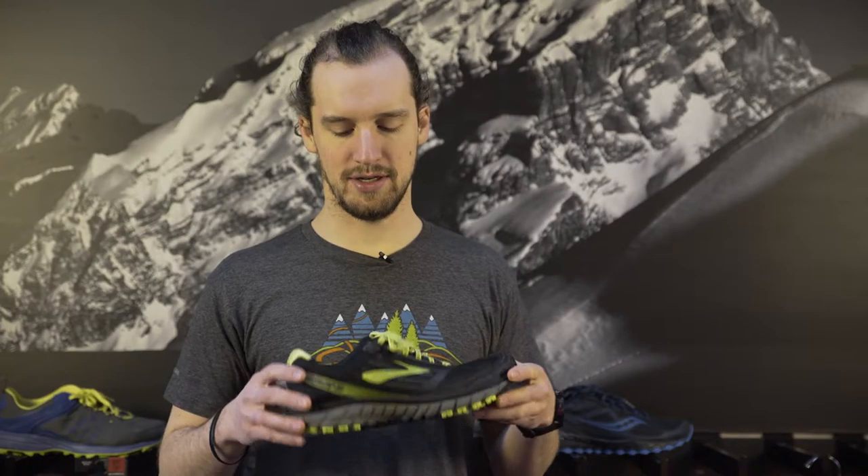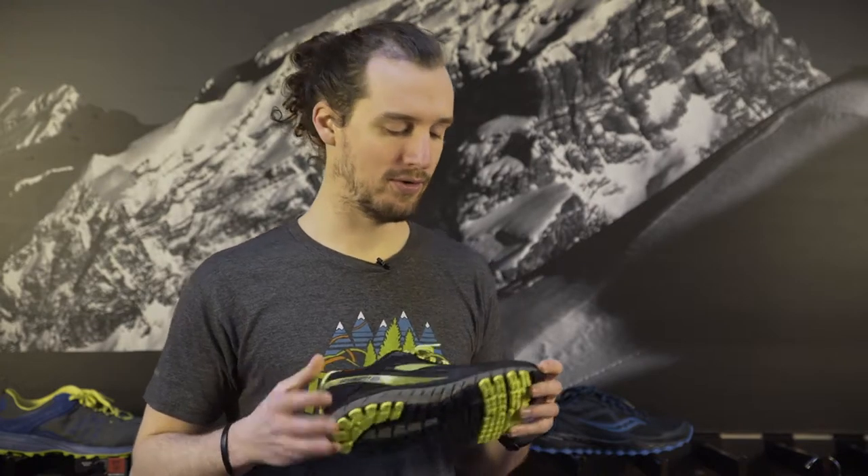One of the new favorite shoes for this year is definitely the Brooks Ghost 9. We have that in a Gore-Tex model. It's going to keep your feet dry no matter what kind of puddles, slush, or anything that you're running through. So that's definitely becoming a quick favorite.